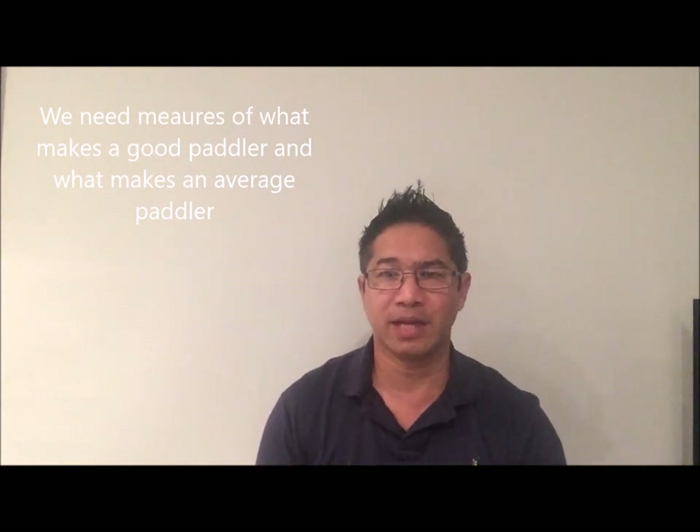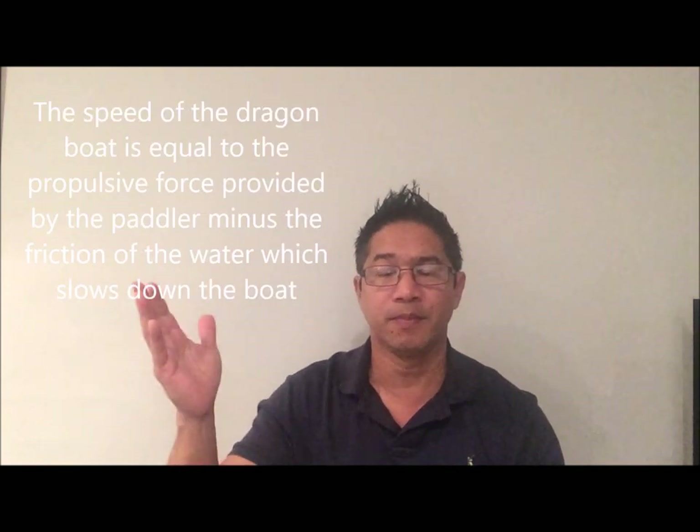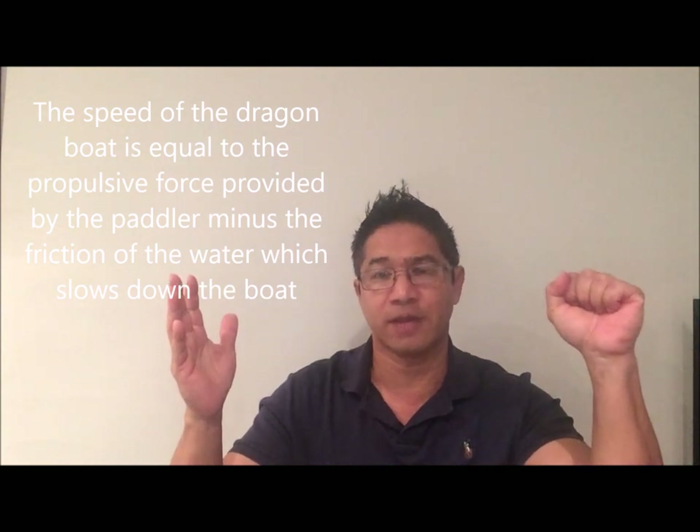Essentially, what makes a good paddler is how fast they move a dragon boat. The speed of the dragon boat is equal to the force of propulsion minus the resistance of the friction of the water against the dragon boat.